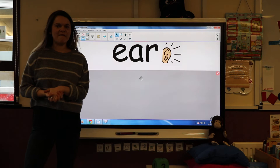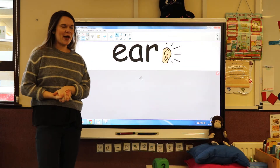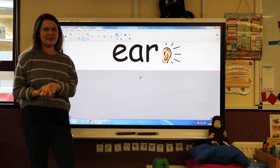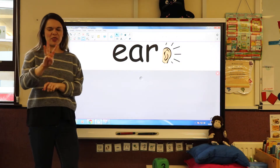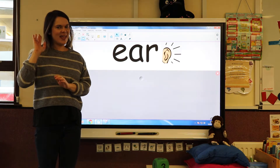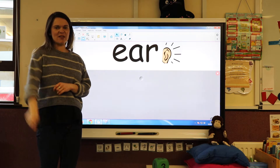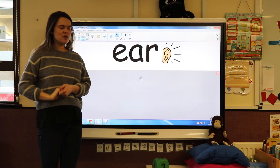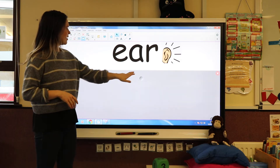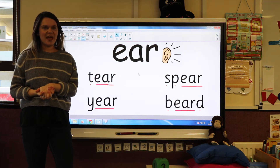Hello everyone, today in phonics we are going to be learning a new sound. The new sound we are going to be learning is the sound 'ear.' Can you say 'ear'? It's made up of three letters — E, A, R — and it makes the sound 'ear.' It's called a trigraph: three letters, one sound. So whenever you see E-A-R together, you're going to say 'ear.' Here are four words with the ear sound in them.